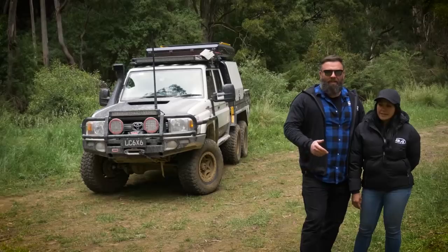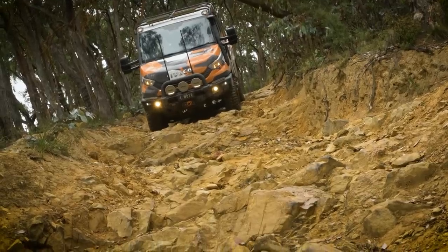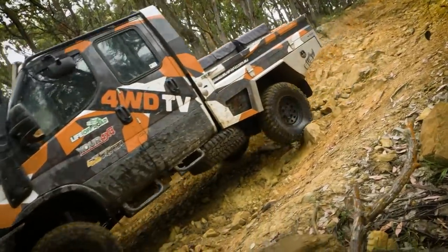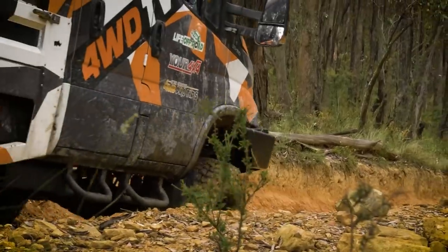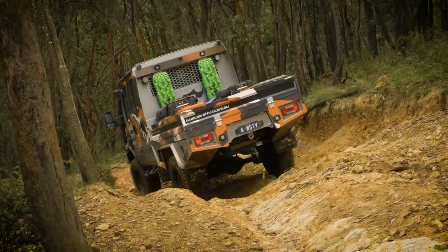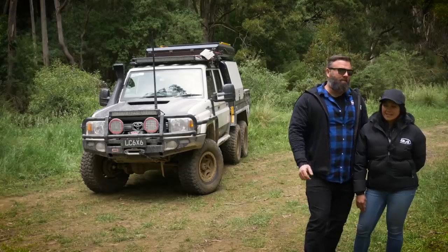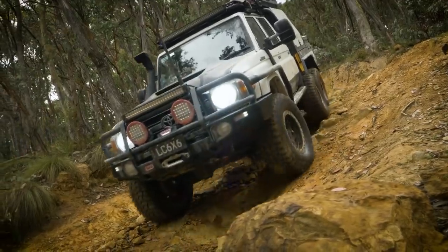Simon went first. He was talking going, 'oh this is awesome, this is great,' and then he went quiet — we sort of went, okay, this is steep, because he stopped talking so you know something's going on. As the six-wheel drive has proved time and time again, it is so stable in every situation and it did eat up the track. It was amazing.